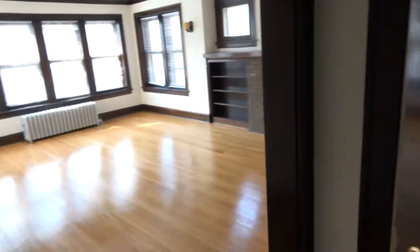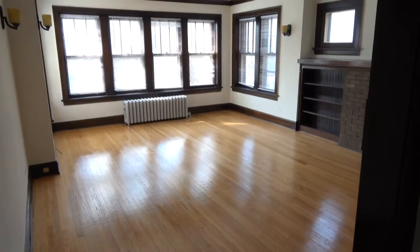Hi, this is Andy Scott with North Shore Apartments and Condos. We're walking into a big one-bedroom at 915 Greenleaf, number 2 West.